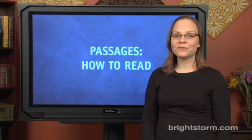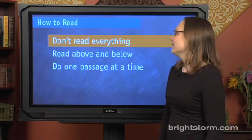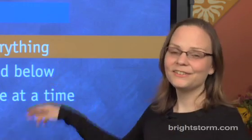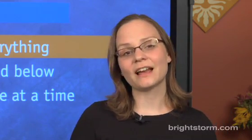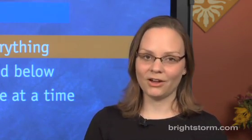In this episode, I'm going to share a few techniques for how best to approach the reading. In particular, don't read everything. This is super important because the critical reading section is designed to be tight for time, so by not reading everything and focusing your efforts on very specific parts of the passage, you'll be able to get more points in the time you have allotted.